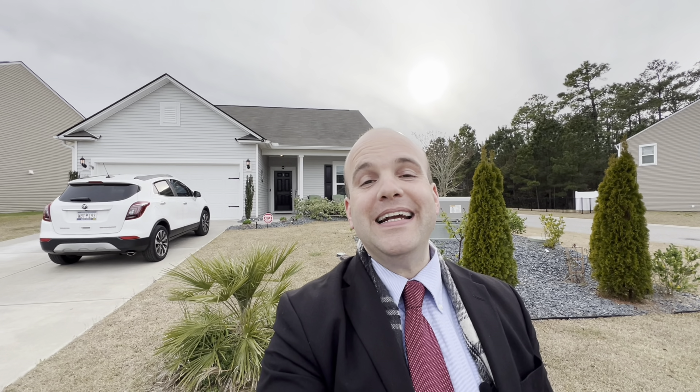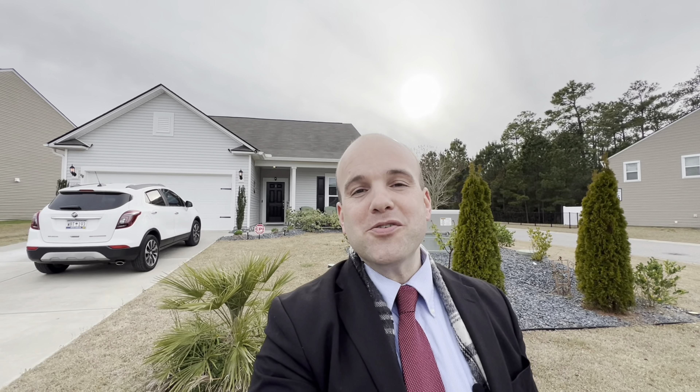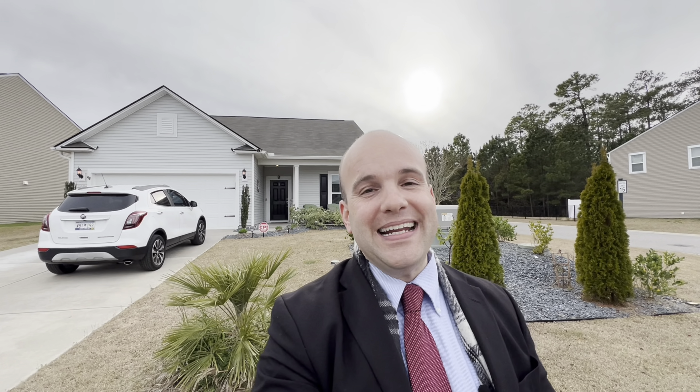Back behind me is a gorgeous four-bedroom, three-bathroom home located right here in Heritage Preserve in Conway, South Carolina. This home has a $349,999 price tag. It's four bedrooms, three bathrooms, 2,289 heated square feet, 2,850 total square feet. As far as the school district goes, you've got Waccamaw Elementary, Blackwater Middle, and the coveted Carolina Forest High School. This home was built back in 2019. It has a gorgeous loft upstairs, a nice screened-in porch, and it is gated. Let's get in here right now and check it out.